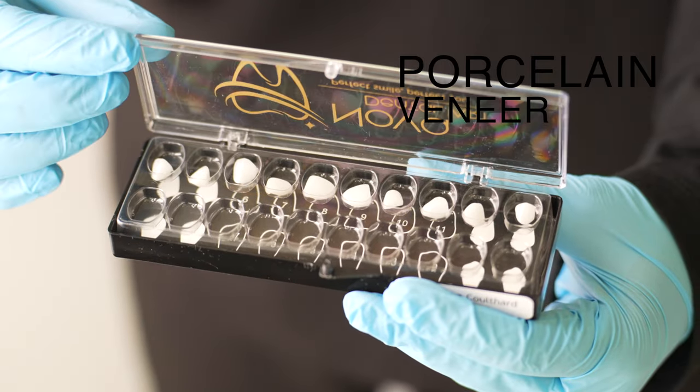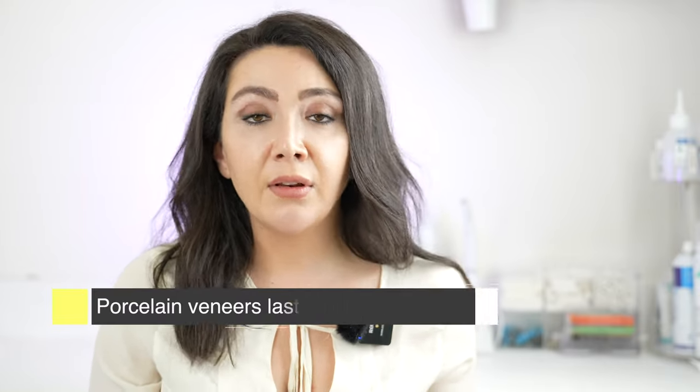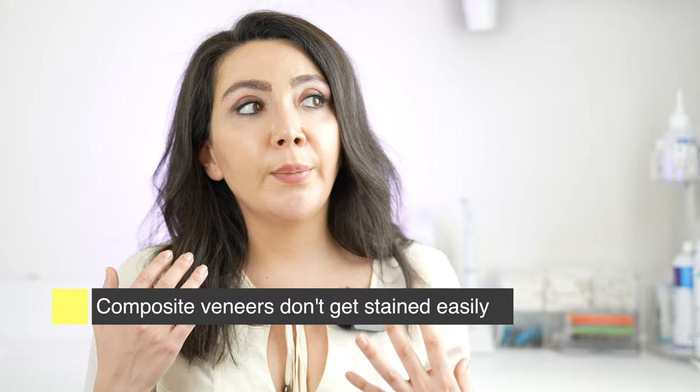The second option — porcelain veneer — is more expensive because the material is more expensive. There is usually a ceramist or a lab involved to make and manufacture the veneers. They do last much longer; the average life for them is around 10 years — it can be five, eight, or even 20 years. They do not stain as easily, or usually don't stain at all, unless you have habits you shouldn't — for example, brushing with charcoal toothpaste, which is really bad. If you treat them nicely and well like you should treat your teeth, they will last you a long time. You can pick the color of course.